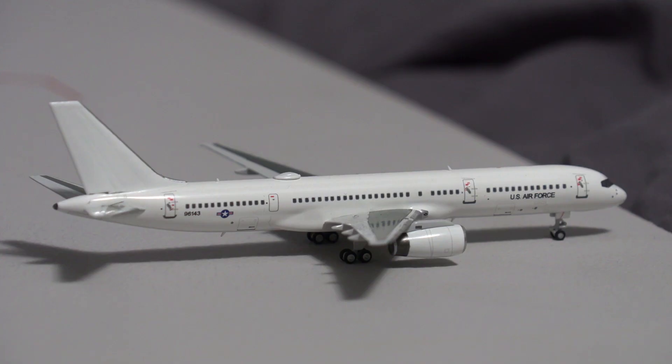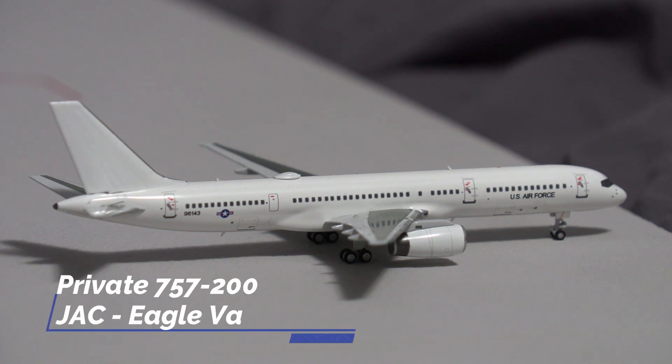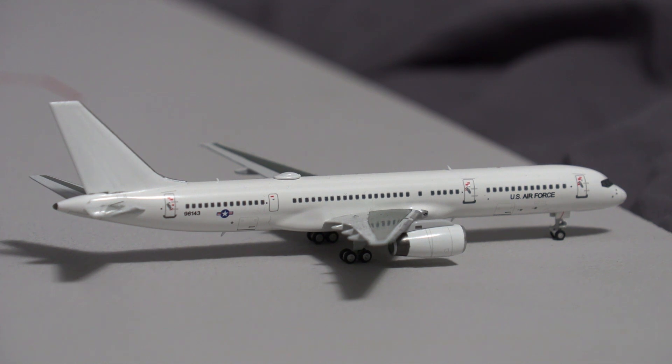On the private jet pad, we have this 757-200 operated by the U.S. Air Force. This will be departing for a flight out to Eagle Vale, which is another popular ski town.